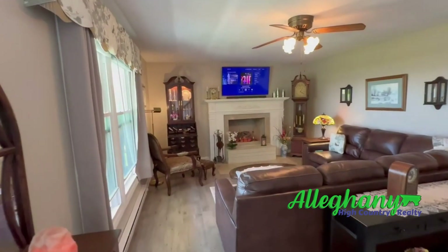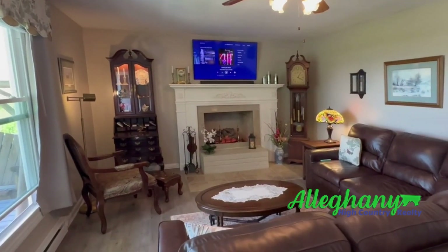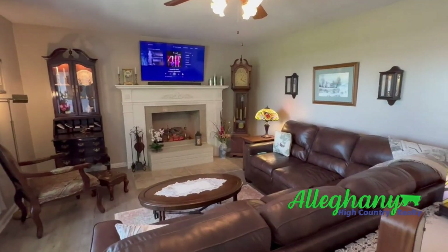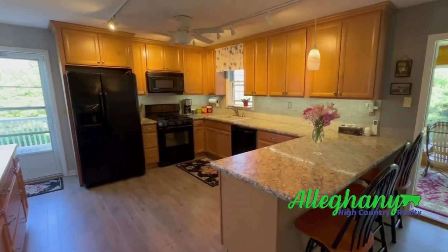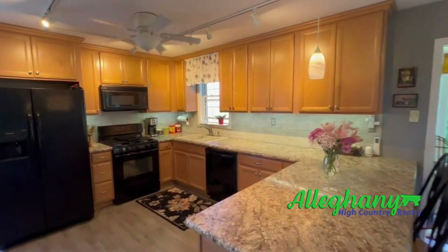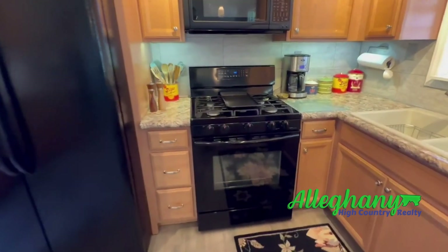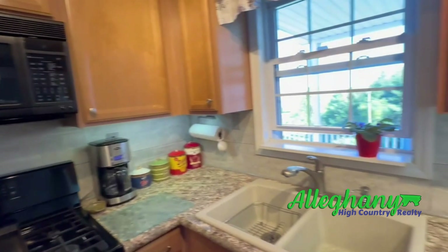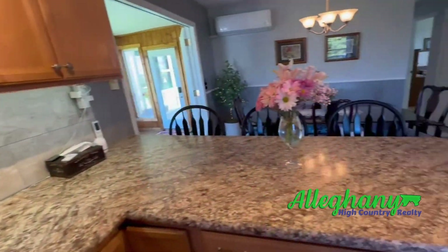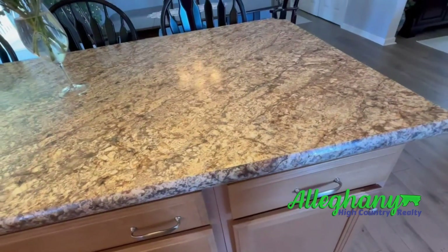We've got a gas fireplace with a remote and backlit — it's a pretty unique deal. Moving on to our kitchen, we've got maple cabinets, gas oven and stove, and we do have a convection oven in the microwave, and easy-shut drawers.